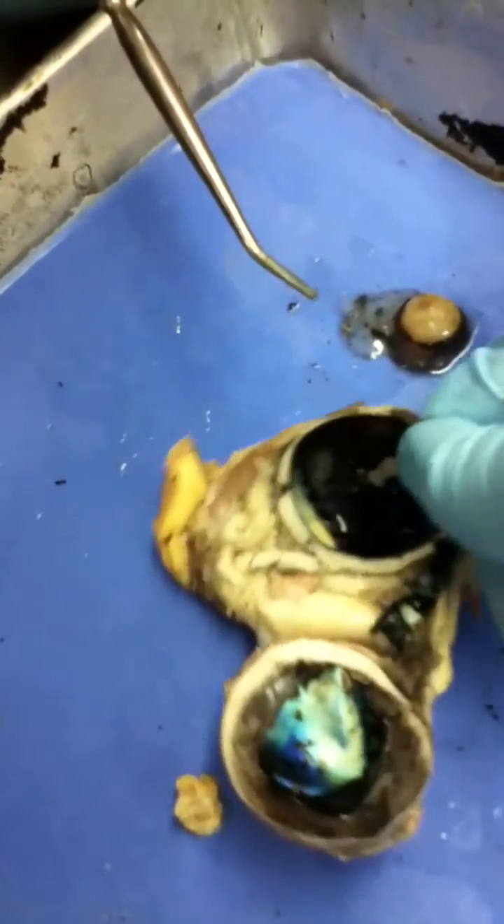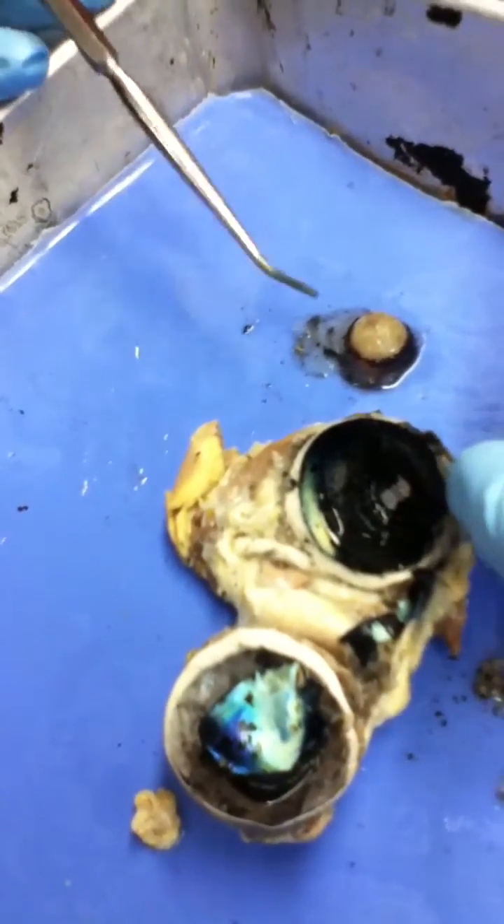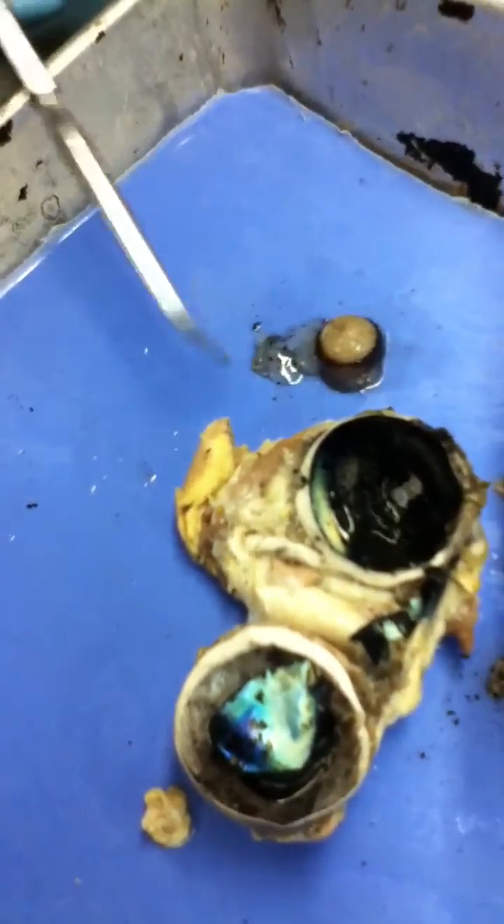Vitreous humor. No, it's not. Viscerous humor. Yeah, viscerous humor — that's what it's called. The gooey stuff. Viscerous humor. Oh, I thought you meant like it's funny. No.